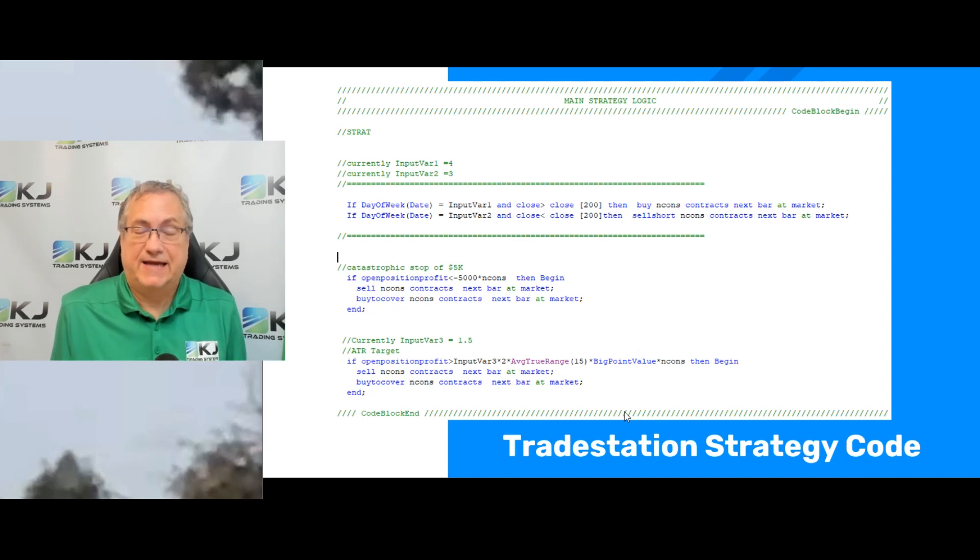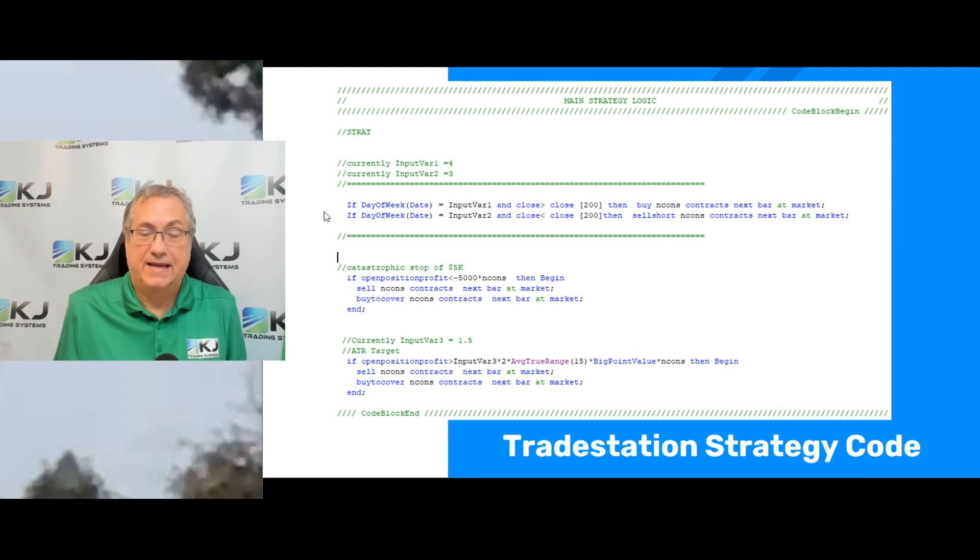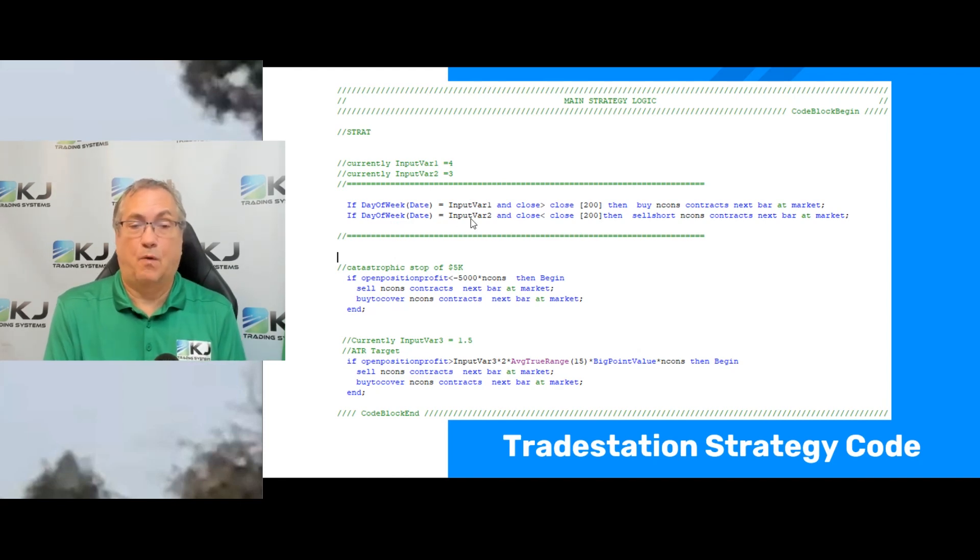Let's look at the TradeStation code — this is just the main part and does not include the walk forward component. At the top you'll see two variables: input var1 is set to 4, which means Thursday, and input var2 is set to 3, which means Wednesday. So the logic is: if the day of the week is Thursday and the close is greater than the close 200 bars ago — the 200-bar momentum — then you buy next bar at market. For short trades, if it's Wednesday and the close is less than the close 200 bars ago, then you sell short.